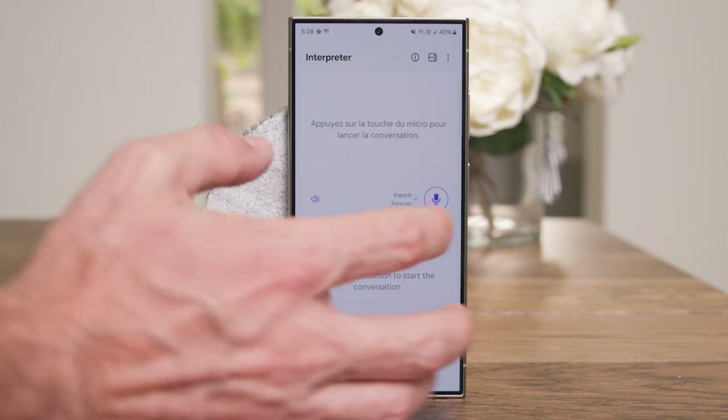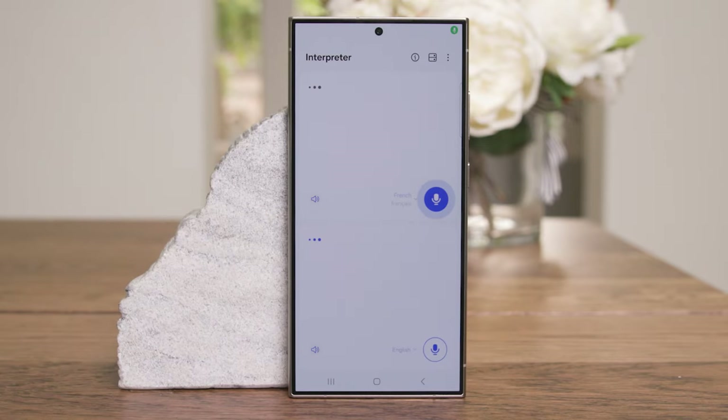Starting with French: "Bonjour, quel est votre nom?" — translated to "Hello, what's your name?" Then the reply: "Hi there, my name is Val" — translated back to "Bonjour, je m'appelle Val." There you go, you get the idea.